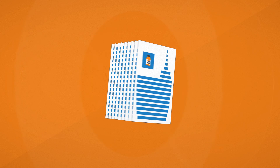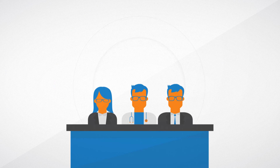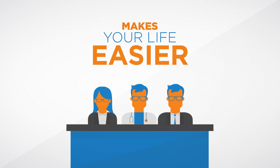When it comes to bringing your clinical trial to market, you don't have time for speed bumps. It makes sense to partner with an independent review board that not only gets it right the first time and on time, but also makes your life easier.